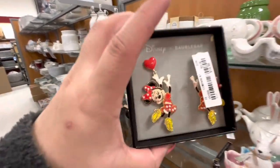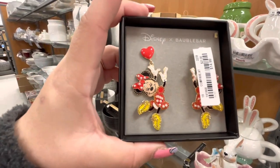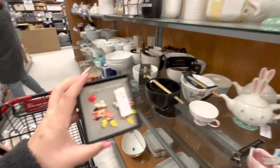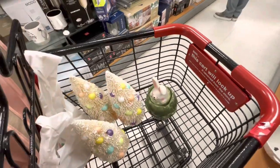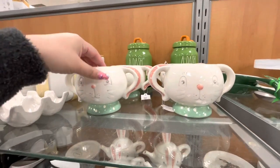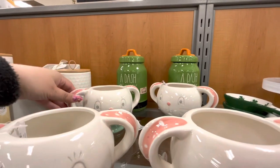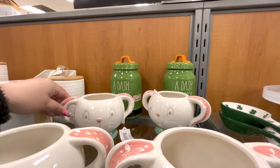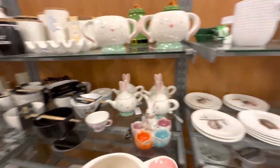I FaceTimed my sister to show her these and she loved them. These are $14.99. She wants all of the bottle brush trees, the little rabbit with the lettuce bowl, and one of the Joanna Parker rabbit mugs. I'm choosing a mug for her. Practically everything in my cart is for her!